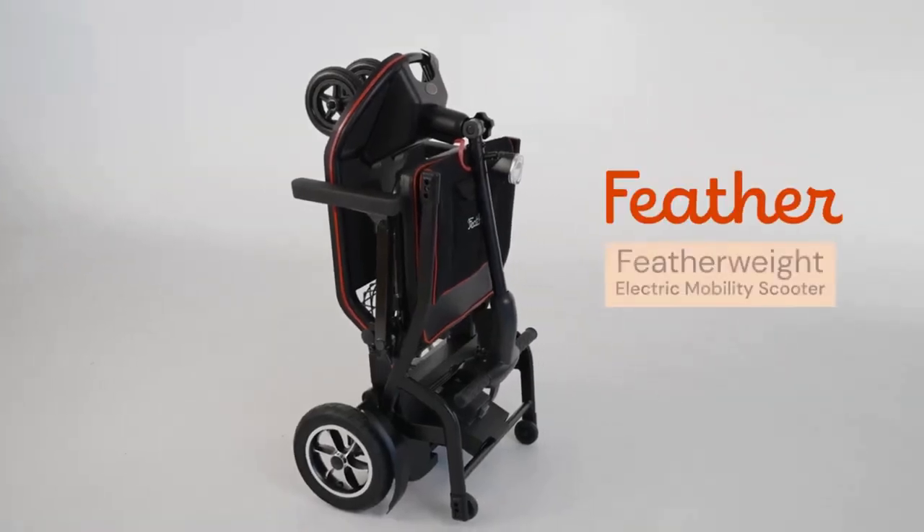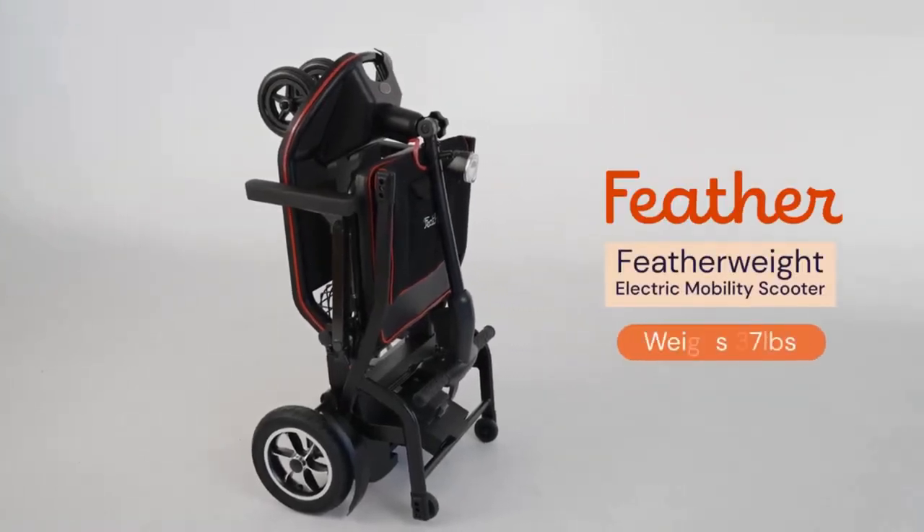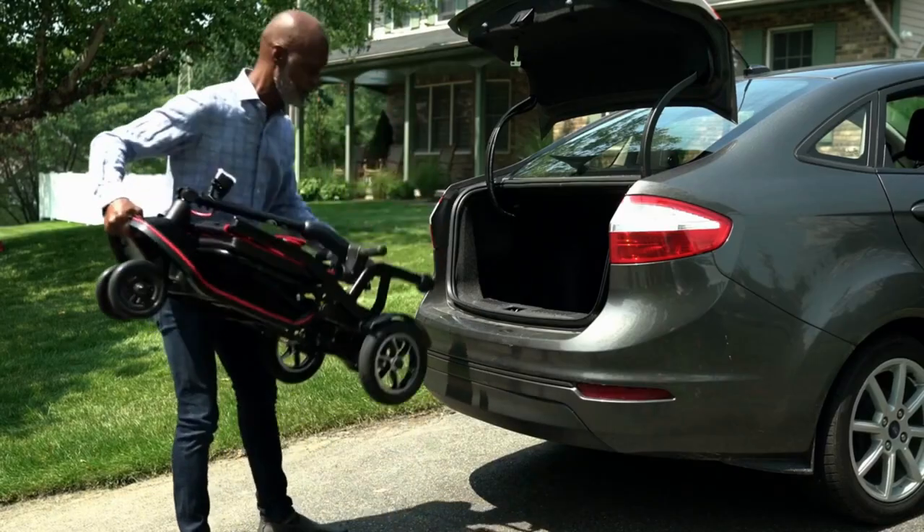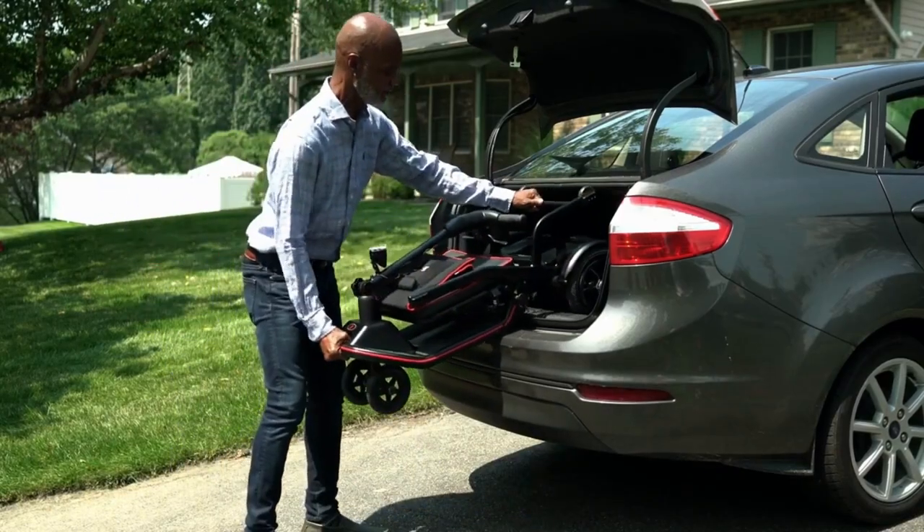The Featherweight electric mobility scooter weighs only 37 pounds, making it the world's lightest electric mobility scooter. What I love about this particular scooter is that most scooters you have to take apart when folding and putting into a car. The Feather folds into one piece, so it's super easy to fold, weighing only 37 pounds, making it the perfect travel companion.